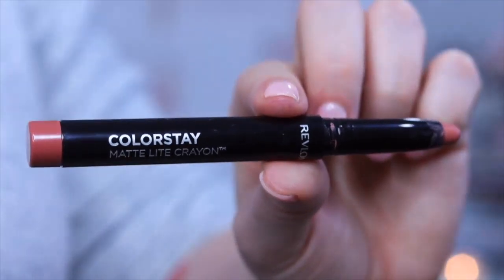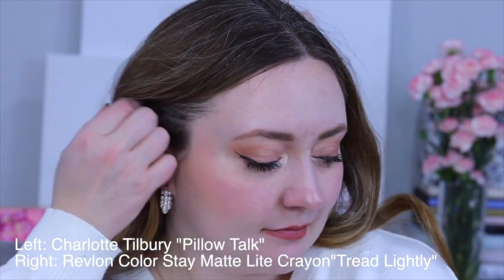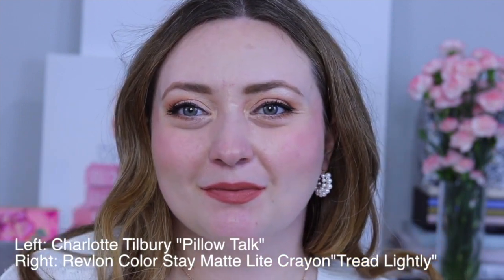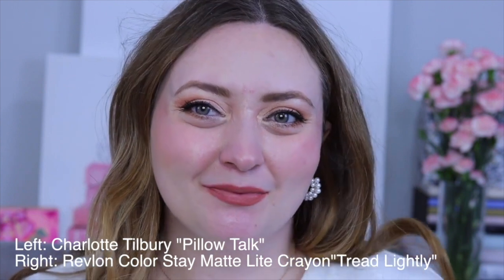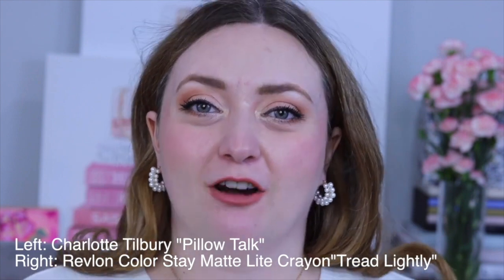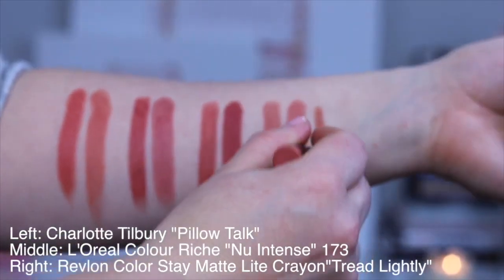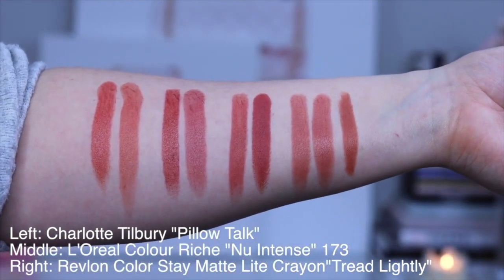The next dupe for Pillow Talk is from Revlon — this is their Colorstay Matte Light Crayon. While the Revlon is a little bit peachier and maybe a touch lighter, what I really like about this formula is that it's a light matte crayon. Charlotte's matte lipstick formula is very light on the lips and has just a touch of luminosity — they're not drying. I really like that this Revlon is described as a light matte because I think that makes the formula more like the mattes we see from Charlotte Tilbury. This is a beautiful color, long lasting, and I really enjoyed wearing it.